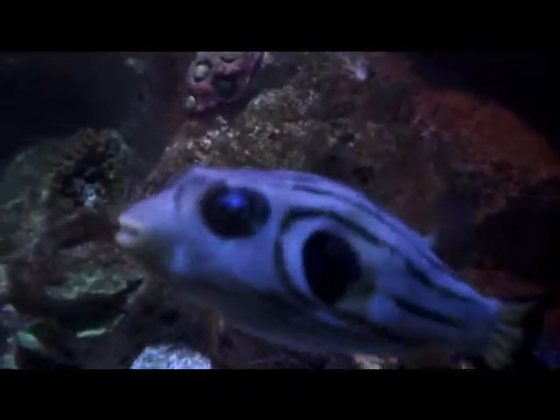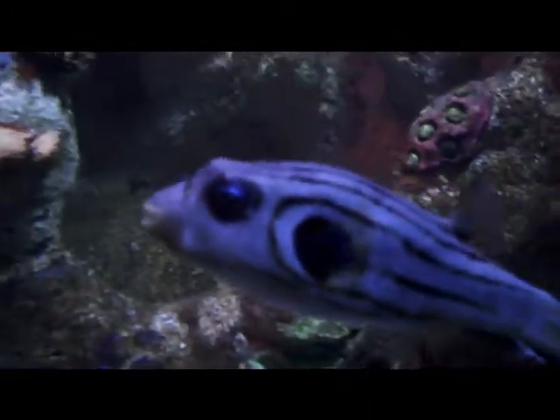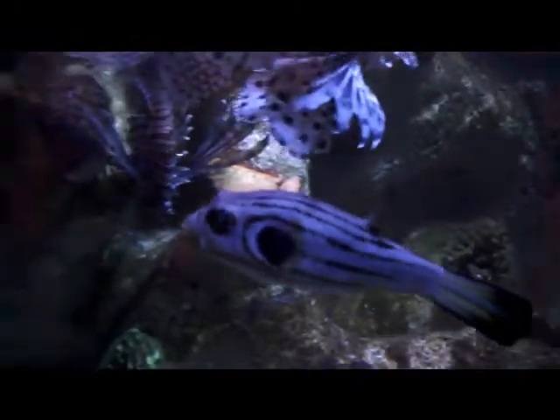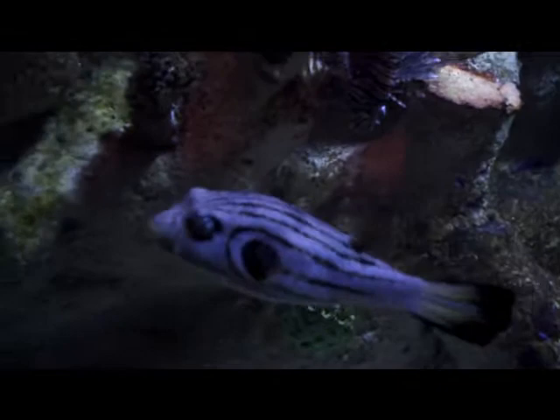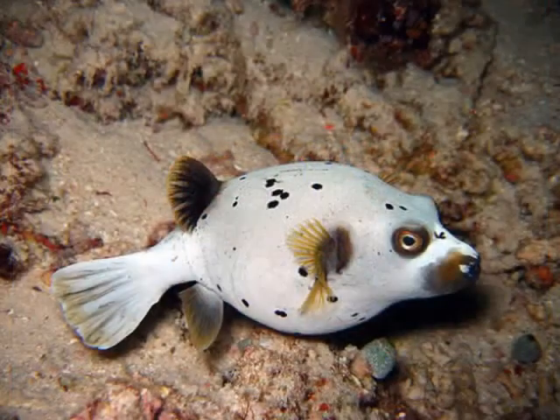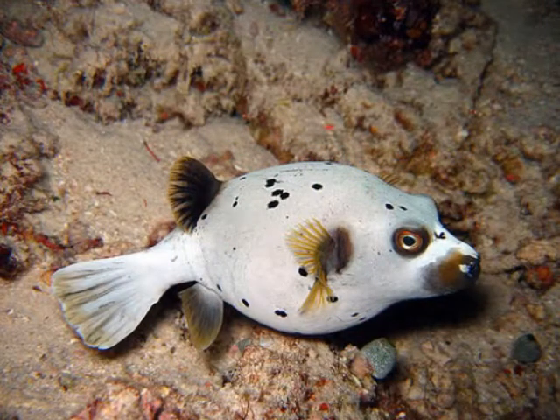Porcupine fish are of the family Diodontidae, also commonly called blowfish. They are medium to large sized fish found in shallow temperate and tropical seas worldwide, though a few species are found much further out from shore, where large shoals of thousands of individuals can occur. They are generally slow moving. Some species carry tetrodotoxin in their internal organs, such as the ovaries and liver.